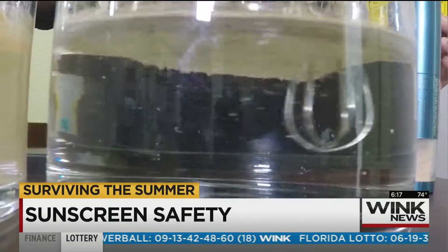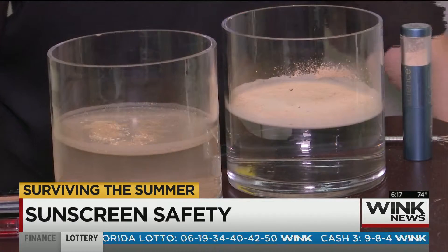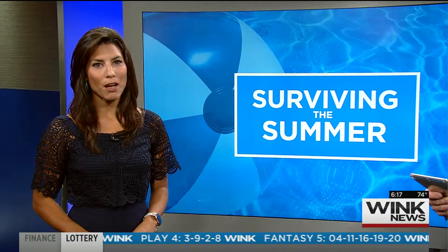Then we tried the mineral powder. We mixed it up the same way and nothing is absorbing into that water. The results speak for themselves.